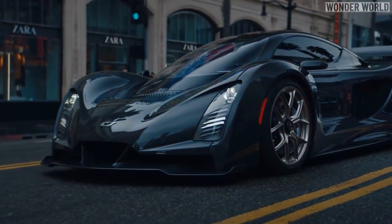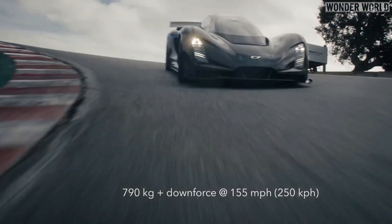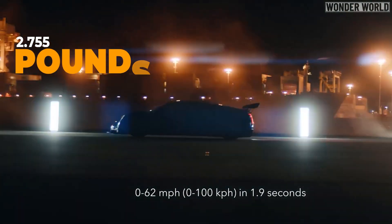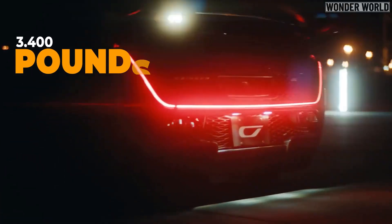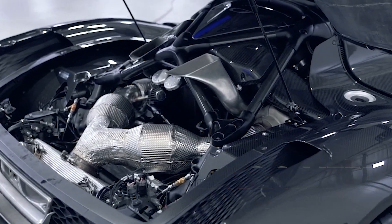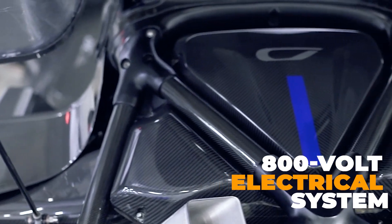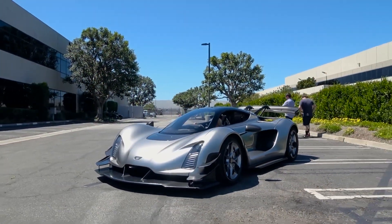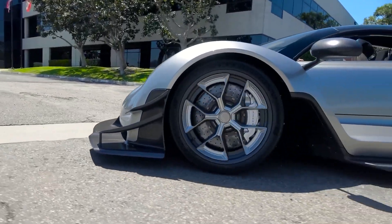Design and performance. The Czinger 21C's design is evocative of a race car, featuring a low-slung body, large top-mounted rear wing, and long gull-wing doors. Weighing just 1,250 kilograms (2,755 pounds), it's significantly lighter than a 2022 Ferrari Roma, which weighs over 3,400 pounds. Under the hood, the 21C packs a 2.9-liter twin-turbo V8 engine paired with a 7-speed sequential transmission, sending power to the rear wheels. It also features an 800-volt electrical system and a 2.8 kWh battery pack. Remarkably, the 21C can run on normal gasoline, race fuel, or carbon-neutral recycled methanol, showcasing its versatility and commitment to sustainability.